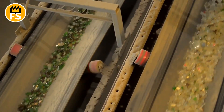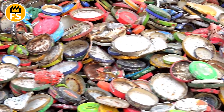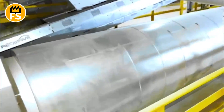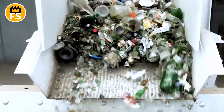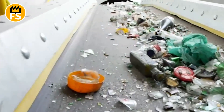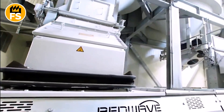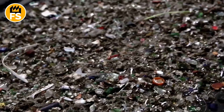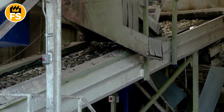Once sorted by color, the glass passes through magnets and air streams to remove metal elements like bottle caps, as well as other impurities such as paper labels or plastic residues. Powerful magnets are placed along the conveyor belt to capture all metallic impurities including steel caps, while electromagnetic separators remove aluminum caps and foil pieces. Pneumatic systems blow away plastic and label remnants using strong air currents. The glass also undergoes a wet cleaning process in special washing systems, as many of these bottles will be reused to make containers for food products.